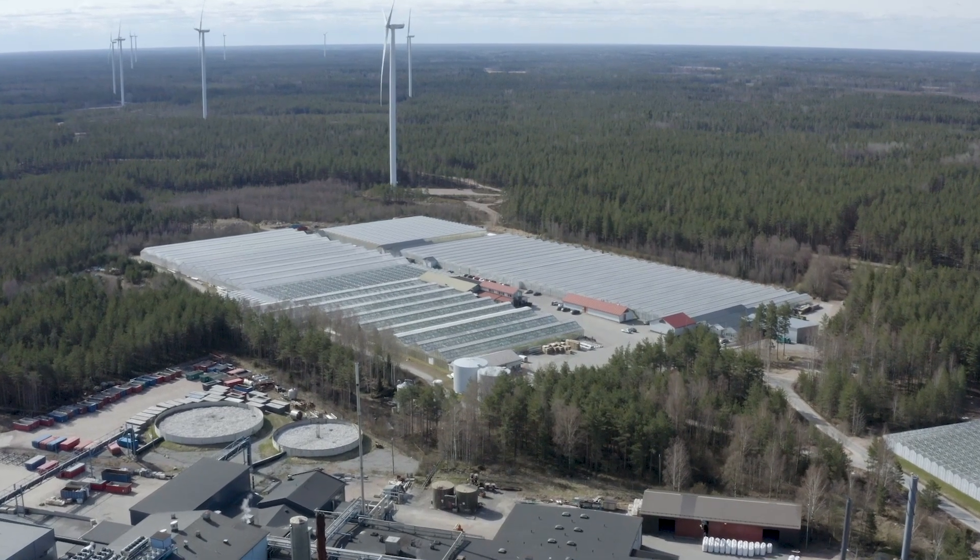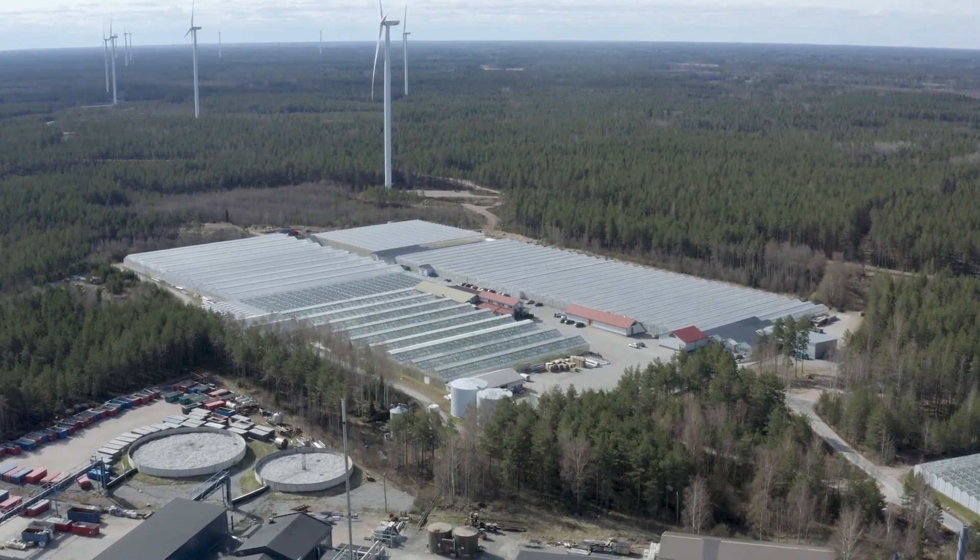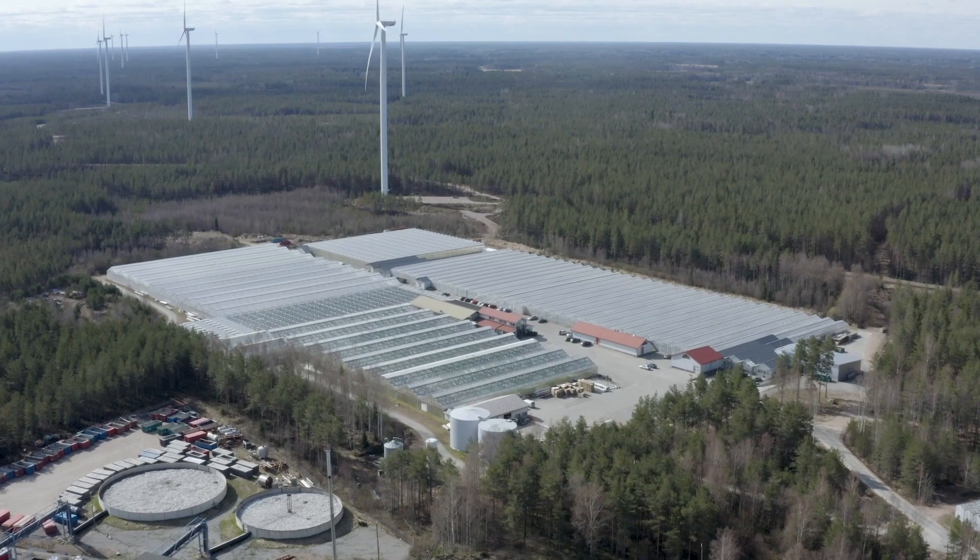Welcome to Vihreäkeiju Honkajoki. Vihreäkeiju is a leading brand of lettuce and herbs in Finland and the Baltic region. This production facility is massive and it produces over 20 different varieties of lettuce and herbs. Let's go and have a look inside.